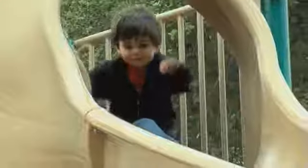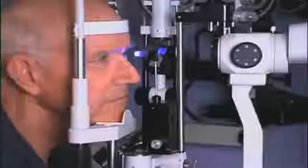Glaucoma is a degenerative eye disease. It has been nicknamed the silent thief of sight because vision loss occurs gradually and it's often only recognized when the disease is quite advanced. Once vision is lost, it can never be recovered. However, early detection and treatment may prevent that from occurring and can stop the progression of the disease.